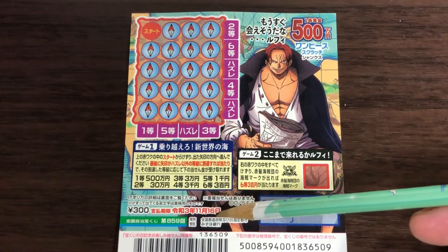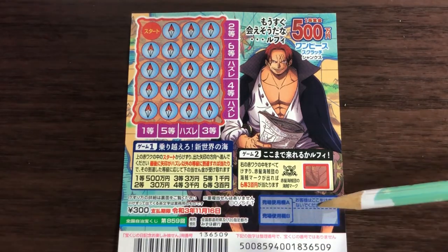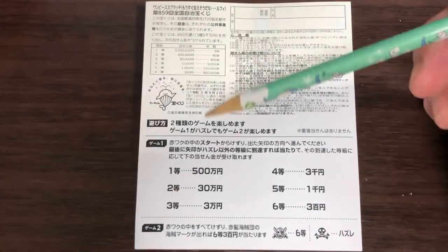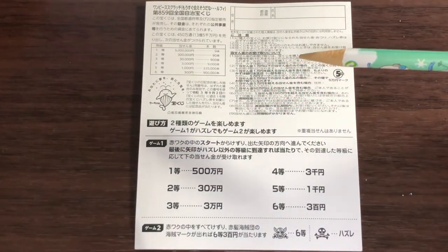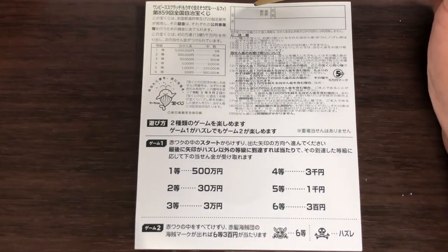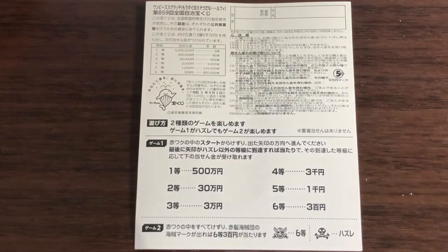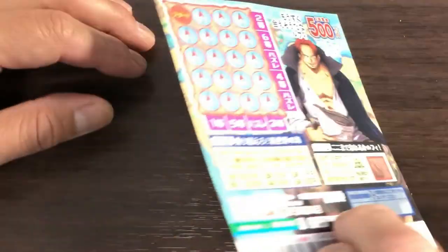You have until November 16th, 2021 — Reiwa 3 — to claim your prize. Don't scratch here. Looking at the back, here is a breakdown of the prizes and the rules in Japanese. If you happen to win the first prize, you're going to have to fill in this area — you will write your prefecture, then your full name, then your address in Japan. All winnings are tax-free in Japan. This symbol means holiday.